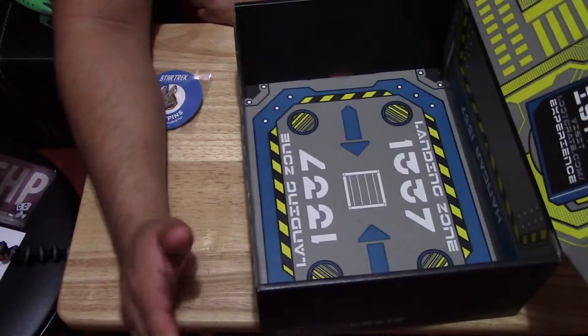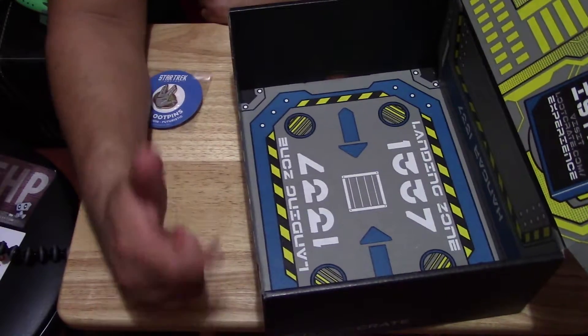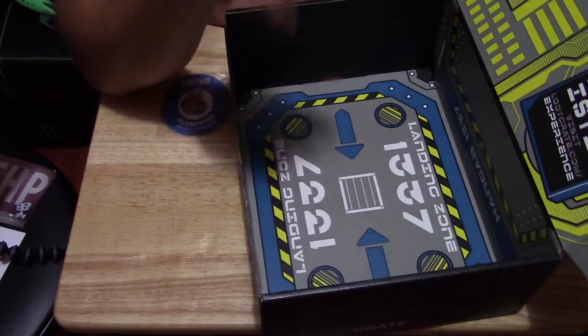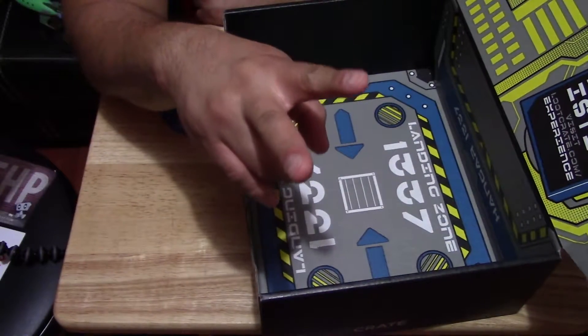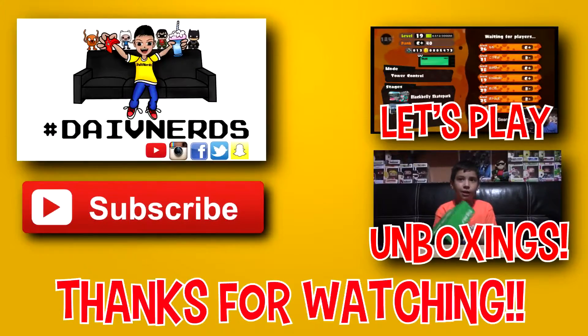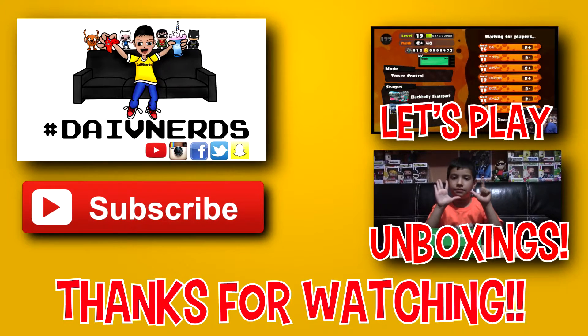That's pretty much it for this Loot Crate unboxing. If you want to get your very own Loot Crate, I'm going to leave a link in the description below. Don't forget to hit that like button and that subscribe button, and we'll see you guys on the next one. Peace! Thanks so much for watching — if you want to watch more of my videos, make sure you click the annotation on the right.